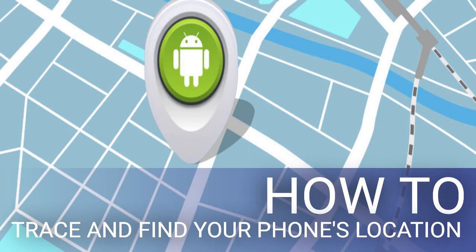How to trace and find your phone's location. You have many ways to trace a mobile phone's location, and this is especially true these days because so many people voluntarily share their location with friends and family. Both Android and iPhone devices come with built-in location tracking utilities, which is active as long as location services and GPS on the phone stays enabled.